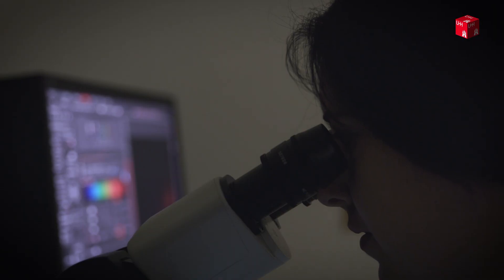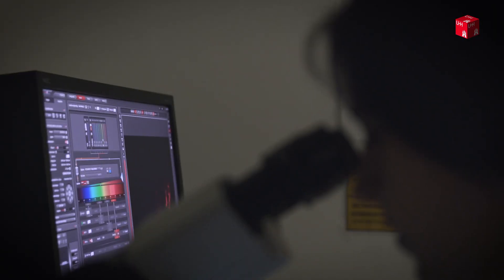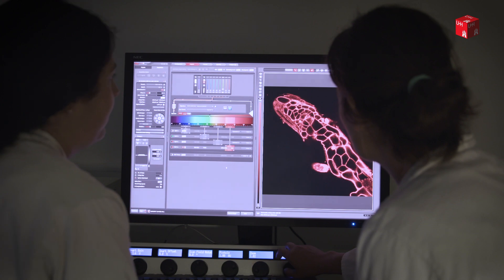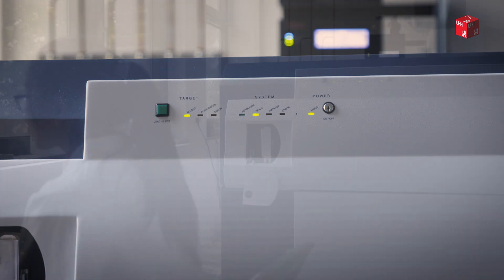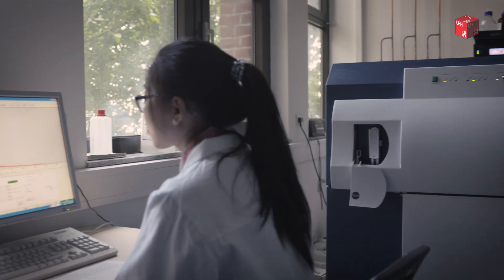During their master's, the students will come in contact with the most important scientific technologies of today, including confocal microscopy and other microscopical techniques, mass spectrometry, and all kinds of protein purification techniques.